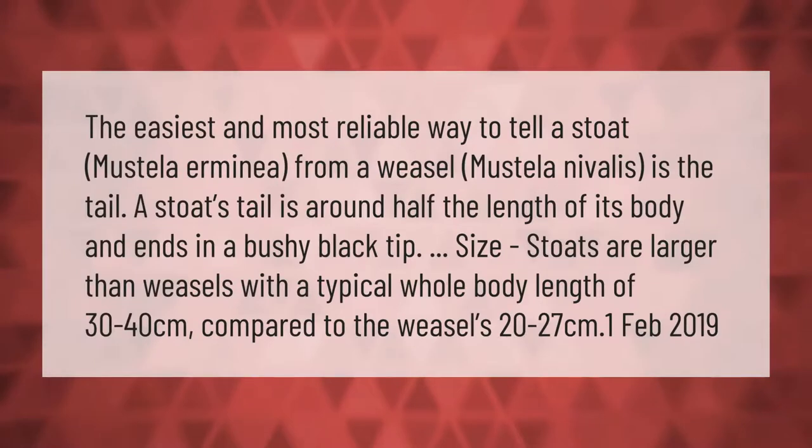The easiest and most reliable way to tell a stoat, Mustella armonia, from a weasel, Mustella nivalis, is the tail. A stoat's tail is around half the length of its body and ends in a bushy black tip. Size-wise, stoats are larger than weasels, with a typical whole-body length of 30 to 40 centimeters, compared to the weasel's 20 to 27 centimeters.